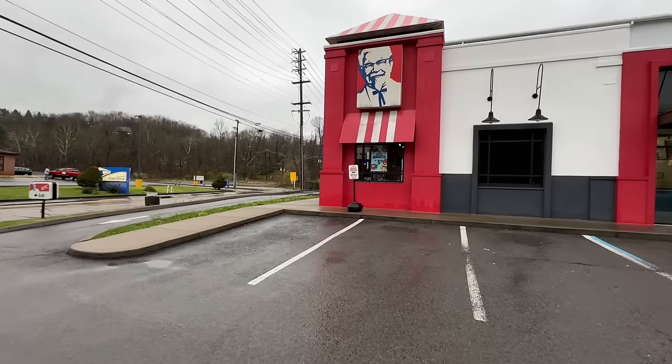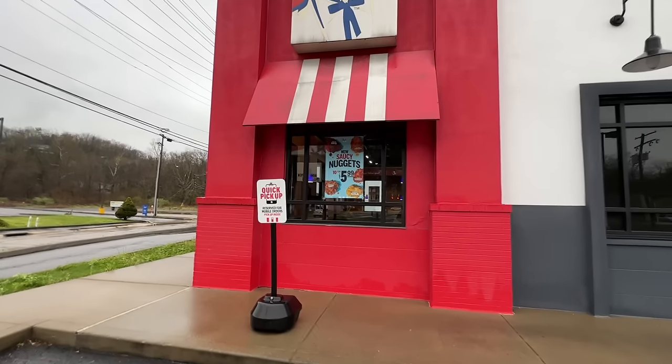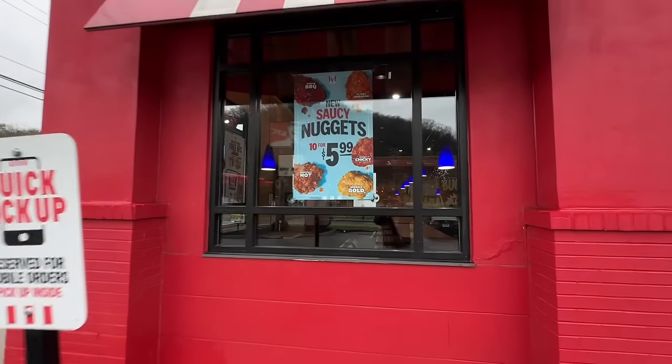Let's head into KFC, try all five of them, and we'll tell you which one we like the best. So are you ready, Bobby? I'm ready. Let's rock and roll. Looks like they have them on the window — new Saucy Nuggets, 10 for $5.99.